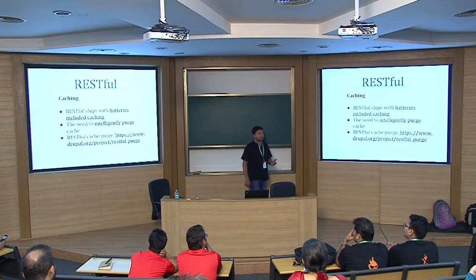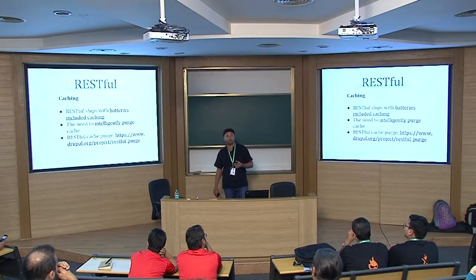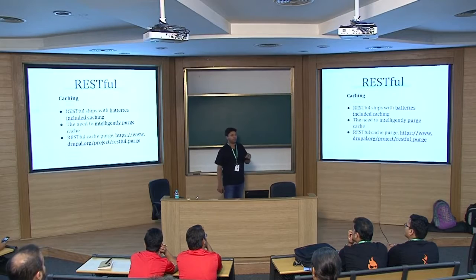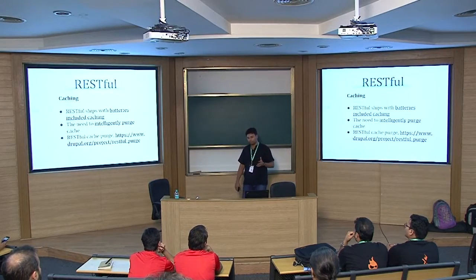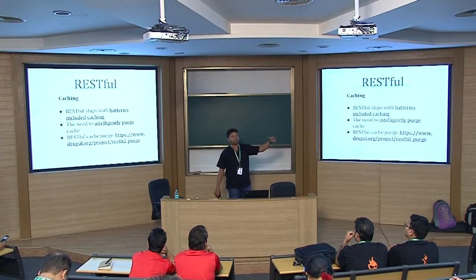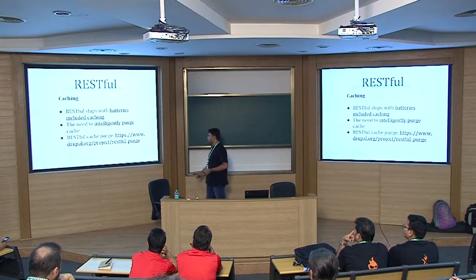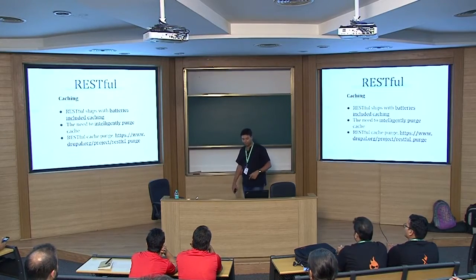We also needed to expose the metadata of each entity along with the URL alias, so we consumed the functions exposed by the MetaTags module. RESTful ships with built-in caching functions and can integrate with either Redis or Memcache — we used Memcache since that was on our platform. You need to clear your cache diligently based on context, deciding between caching every time a resource changes versus caching only endpoints that change when a particular node or entity changes. We detailed this in blog posts and also put it up as a contrib module on D.O.